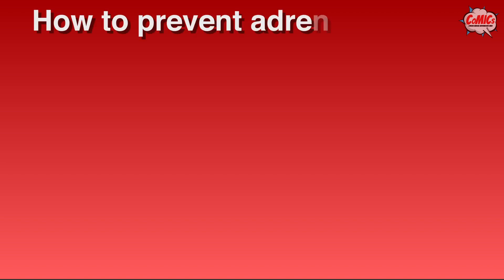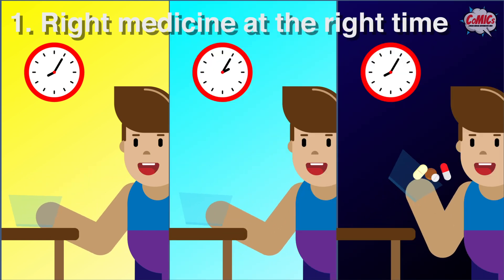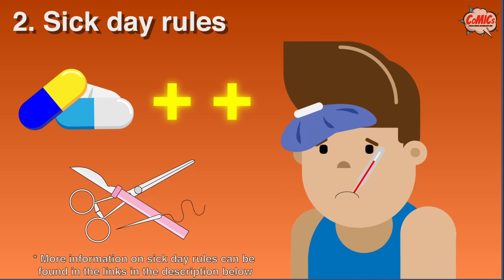What can I do to prevent an adrenal crisis? Firstly, take your medication every day at the right time of day. Secondly, take extra medication whenever you are sick or injured, as advised by your doctor.